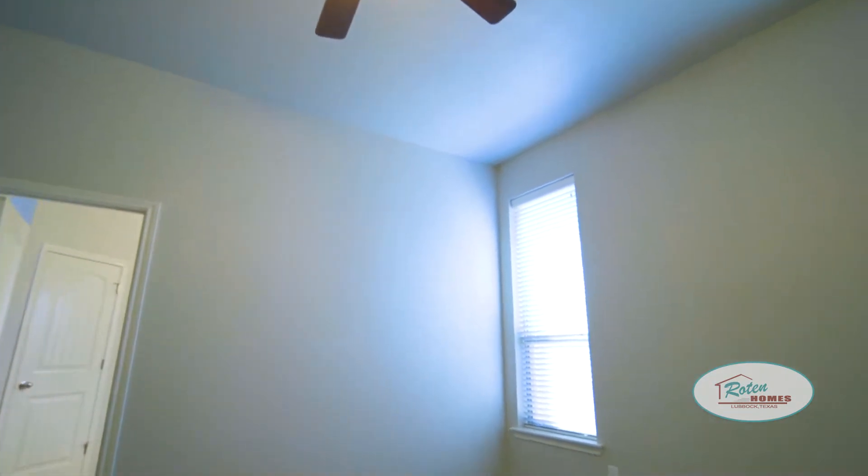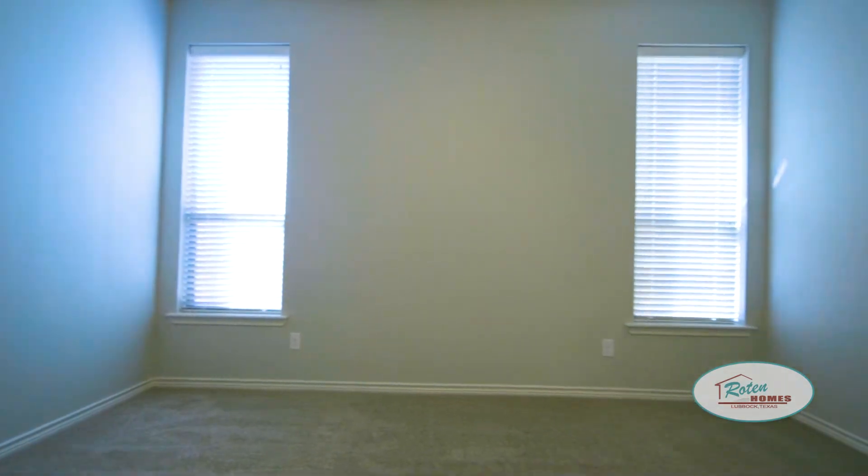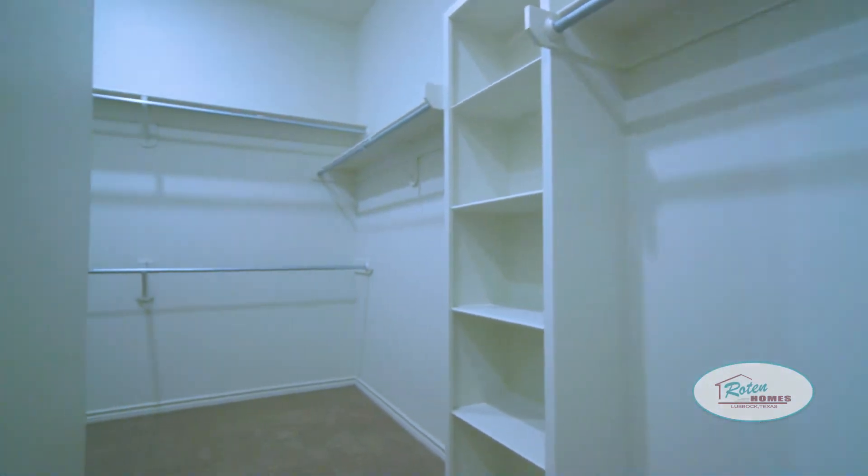Then you would go into your master bedroom where you have a wonderful size master bedroom, and then a great bathroom with this beautiful walk-around closet which everyone loves.